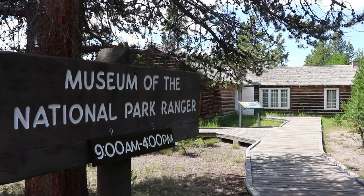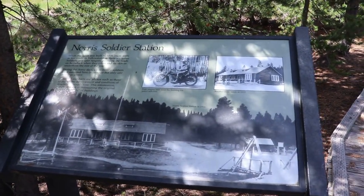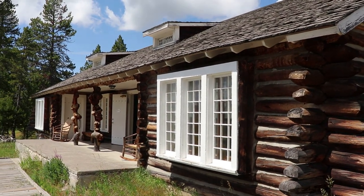I'm now at the Museum of the National Park Ranger. This building was the Norris Soldier Station, used as an outpost during the army days, and it was built in 1908. About 20 soldiers were stationed here during the summer, but only one or two in the winter.